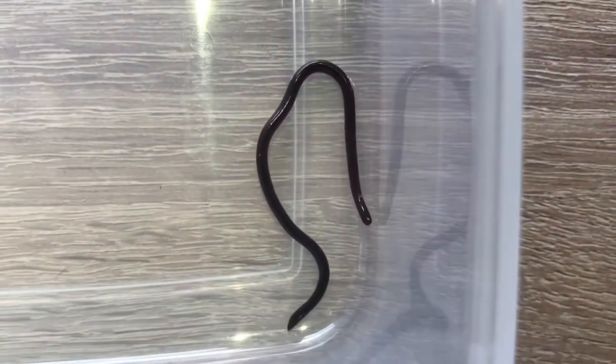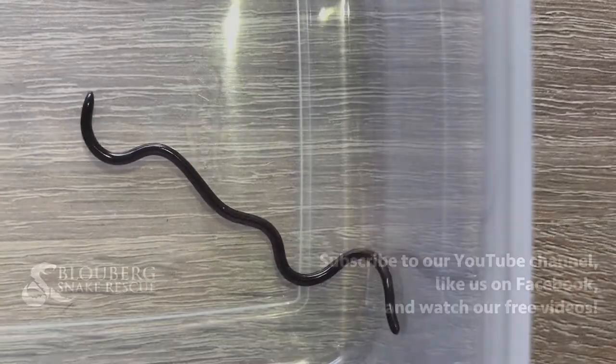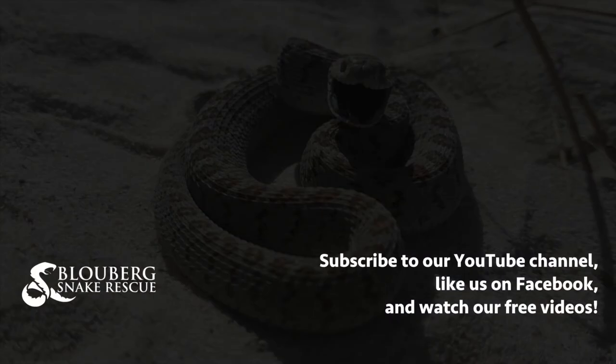Remember guys, you never have to deal with snakes yourself. If you find a snake on your property, take a look at snakeremoval.ca today, call your nearest snake catcher and they will help you out. Thank you very much.